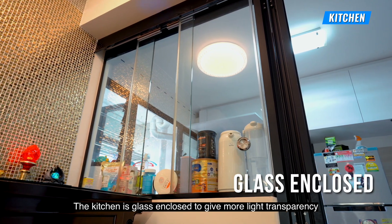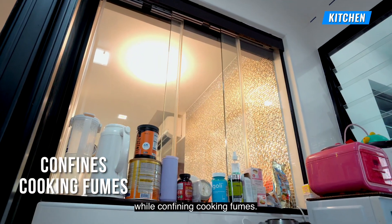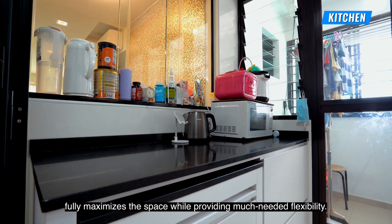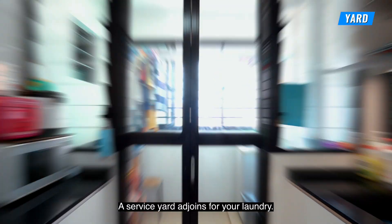The kitchen is glass enclosed to give more light transparency while confining cooking fumes. Clever designs in the kitchen cabinetry fully maximise the space while providing much-needed flexibility. A service yard adjoins for your laundry.